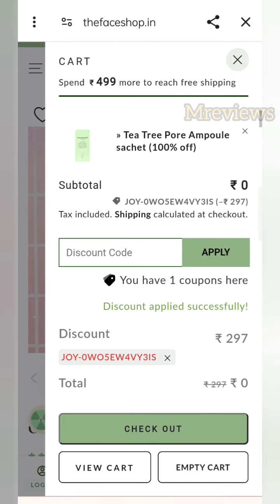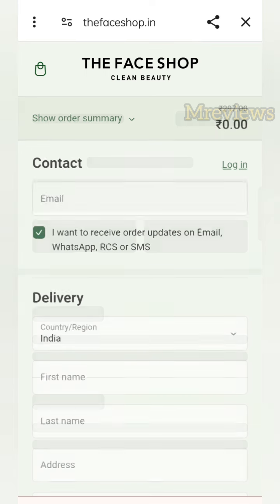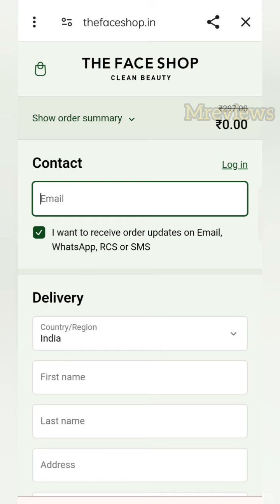You can also add a free tea tree pore ampoule to your cart — it is 0 rupees, so you can buy it for free. Now let's go to the checkout page where I will show you the products added.